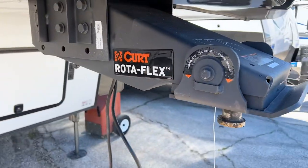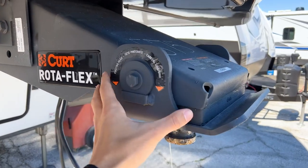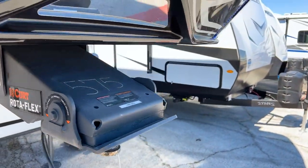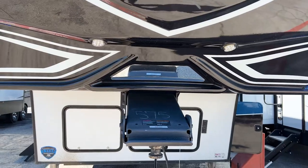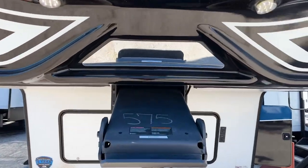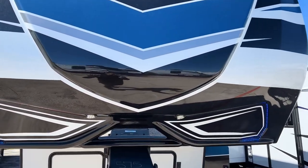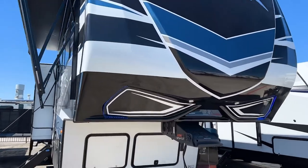Up front you'll have the Curt Rotoflex pin box with a brushed matte black finish. It has a pivoting head that absorbs shock as you brake and accelerate, using about a one-inch thick rubber bushing. There's also a hitch vision plate that lets you see down into the bed of your truck as you back up to line up the hitch. The paint has a nice glossy finish — you can see the reflection — and it hasn't even been detailed yet, so it'll look even better once polished.